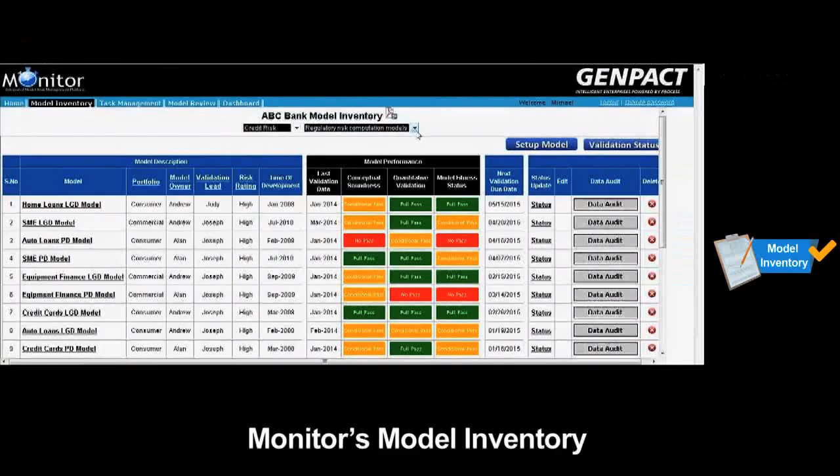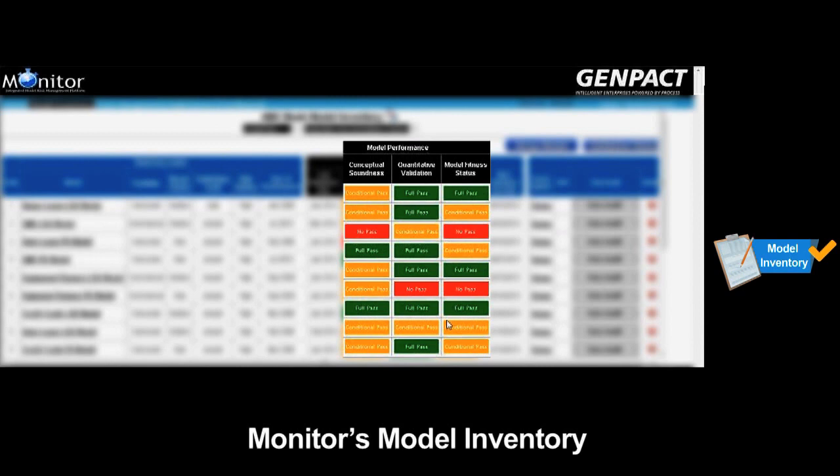Let us take you through a short example of Monitor workflow. Monitor accommodates validation of business-as-usual and regulatory models. The model inventory provides an aggregate model performance view for all models, assessed through a red-amber-green status.